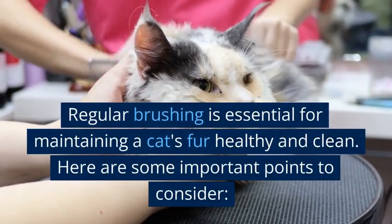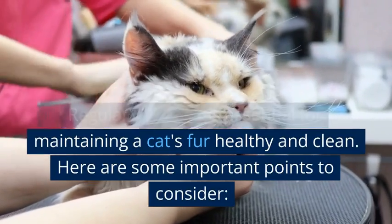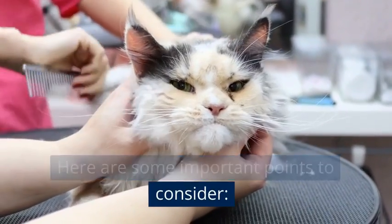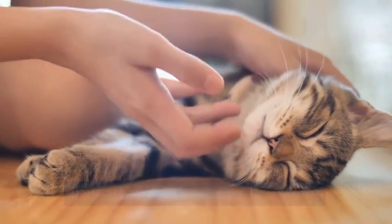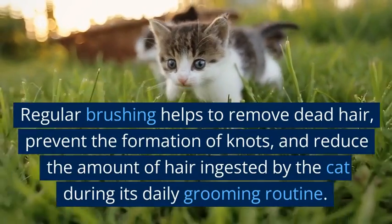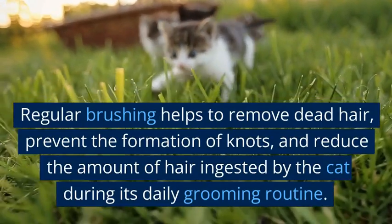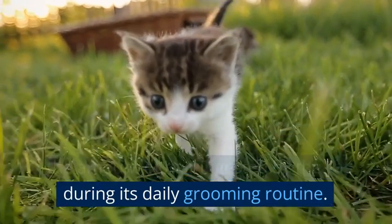Regular brushing is essential for maintaining a cat's fur healthy and clean. Regular brushing helps to remove dead hair, prevent the formation of knots, and reduce the amount of hair ingested by the cat during its daily grooming routine.